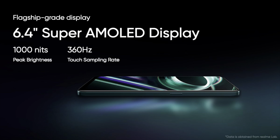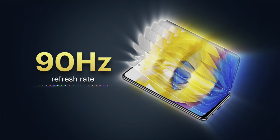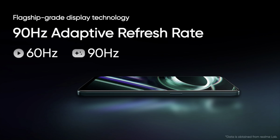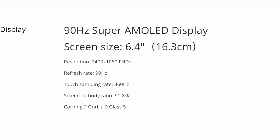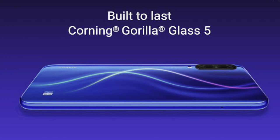The Realme 9 Pro Plus has a compact 6.43-inch Full HD Plus AMOLED display with 90Hz refresh rate. This is a variable refresh rate display which can switch between 60 and 90Hz to save the battery. It has a touch sampling rate of 360Hz, making the device feel extremely smooth and instantaneous to touch. It has a tall aspect ratio of 20:9 with a peak brightness of 1000 nits, a screen-to-body ratio of 90.8%, and is covered with Corning Gorilla Glass 5 for protection against accidental scratches.